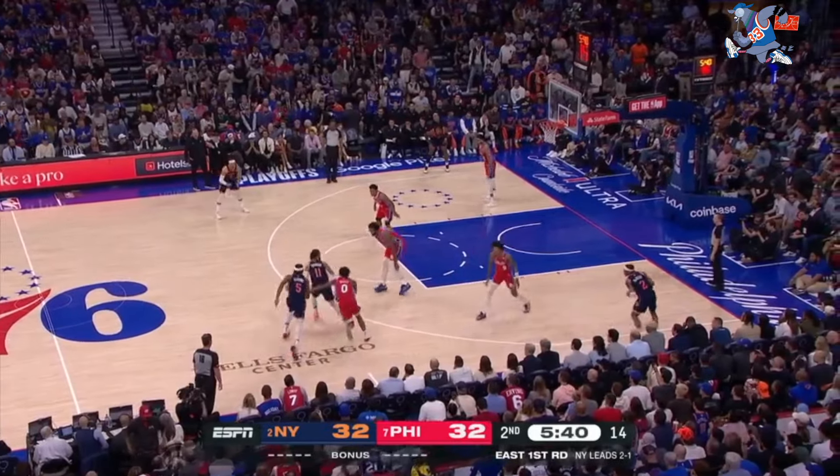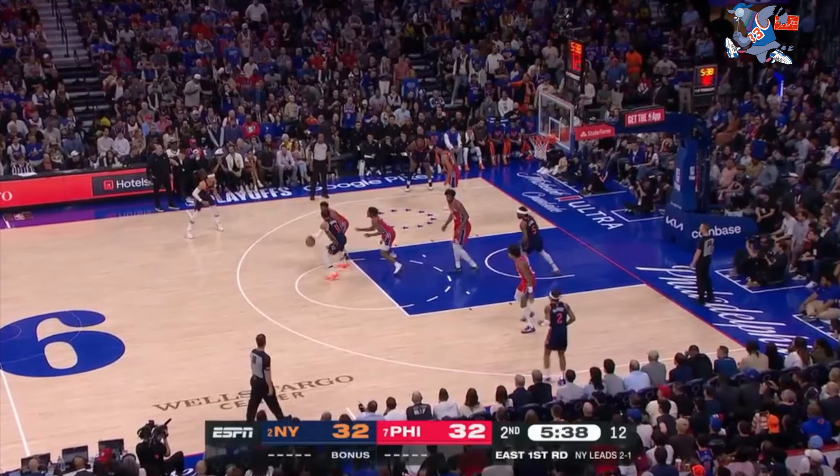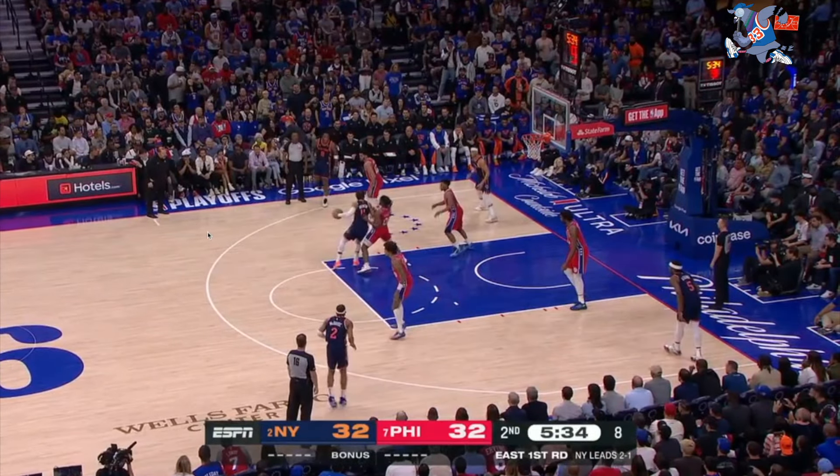Brunson comes off the screen with Maxey trailing behind him, but he stays real patient, doesn't lose his dribble, actually maintains it. Look at Lowry, look at the whole 76ers defense — they're going to leave Brunson on the island after he's already been hot for the first two quarters. McBride drawing some respect, OG drawing some respect. This is very surprising to see after the way they guarded Brunson in games one and two.